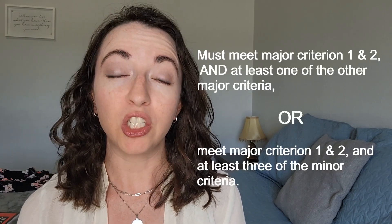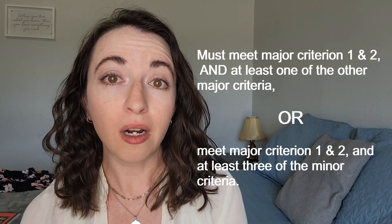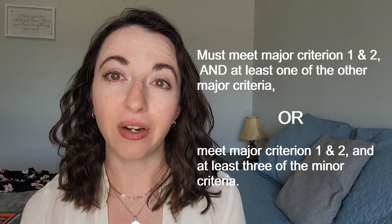Dermatosporaxis EDS is diagnosed through genetic testing, and genetic testing should be considered for anyone who meets the diagnostic criteria for the disorder. To meet the diagnostic criteria for DEDS, a person must meet major criterion 1 and 2, and at least one of the other major criteria, or major criterion 1 and 2 and at least three of the minor criteria.